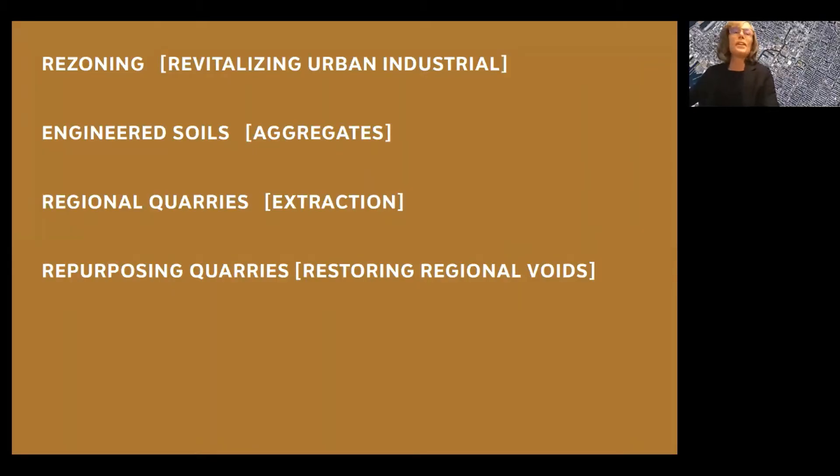In this presentation, I'm going to talk about a few different topics. I'm going to weave my way through from my original title, Rezoning a New Urban Skin. I'm going to talk a little bit about revitalizing urban industrial landscapes and how those require engineered soils or aggregates, and then where those soils and aggregates come from, so looking at regional quarries and landscapes of extraction, and then finishing off with an example of a repurposed quarry, looking at how we can restore regional voids that we create with our extraction.